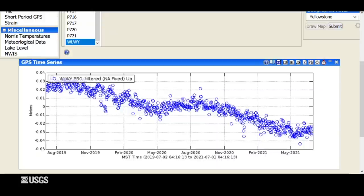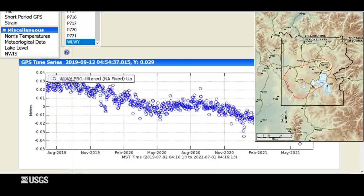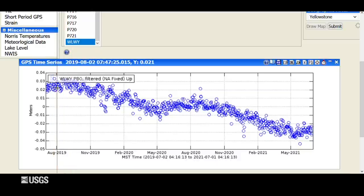Moving now to deformation, we've seen continuation of the trends in the caldera that have been occurring for the past several years. This is vertical deformation — up and down motion — at the White Lake GPS station for the last two years. Each blue dot represents one day of data. Over the past two years the overall trend goes down, so the caldera has been subsiding. There are little hiccups — for example, in the summer of 2020 the subsidence slowed to basically a stop, maybe even reversed a little bit, and we're seeing something similar right now. This is caused by groundwater recharge: all that snowmelt causes the ground to swell just a little bit as water occupies pore space in the subsurface. The overall subsidence rates are very low — about two to three centimeters per year, less than an inch.